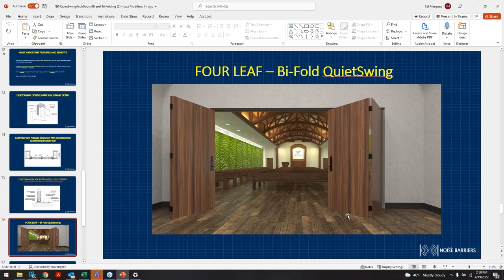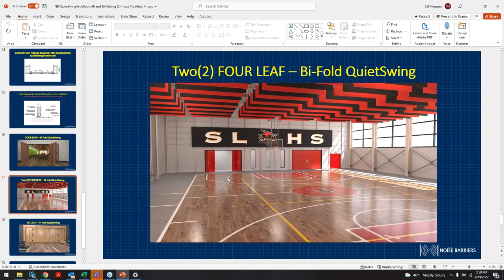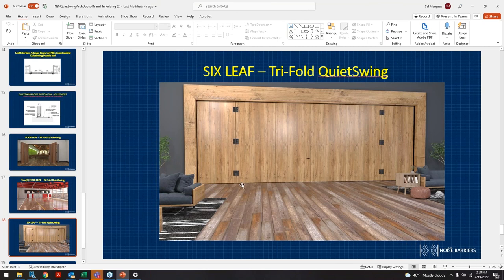Here's a good picture of a four-leaf bifold quiet swing door installation. We also did the same for a high school — a bi-parting four-leaf standard door system. And here is a six-leaf wood veneer finish cladded door. One important thing to keep in mind is that a lot of what leaves our factory can be sent to the field in prime paint — the wood veneering or cladding can be added in the field to match the wall appearance.